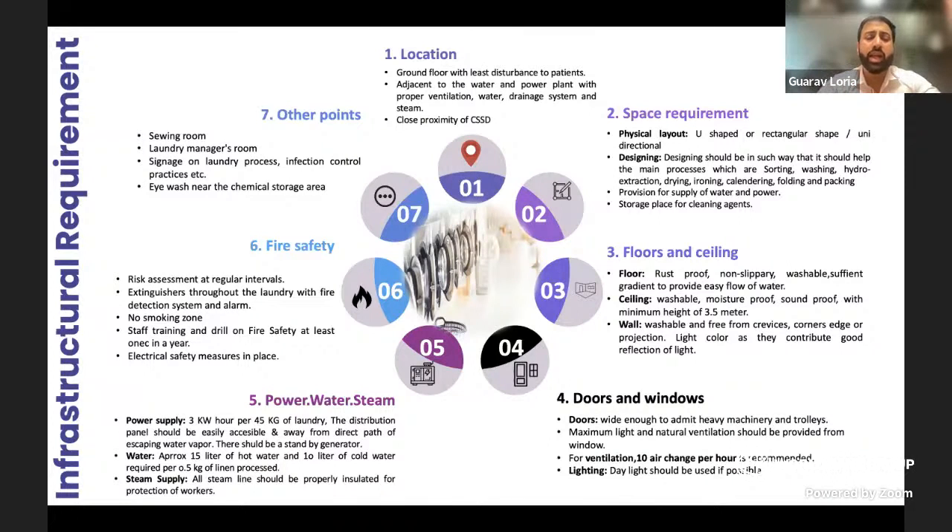Good availability of the right quantities of power, water, and steam is needed. Benchmarks include about 45 kilowatt hours per 45 kg of laundry, 3 kilowatts per hour per 45 kg of laundry, about 15 liters of hot water and 10 liters of cold water per 0.5 kg of linen, and steam lines properly insulated. Fire safety is another very critical area to look at, because this is an area where a lot of lint may be produced as well.